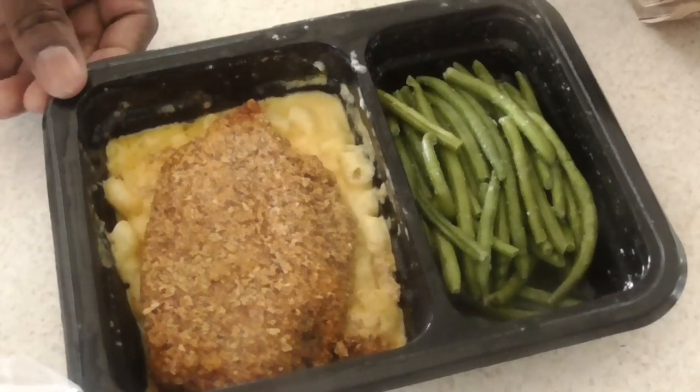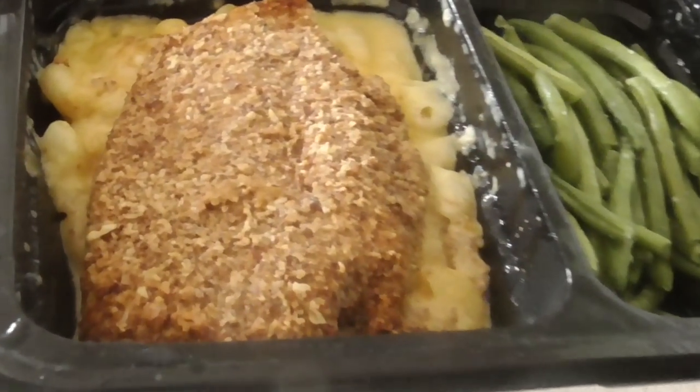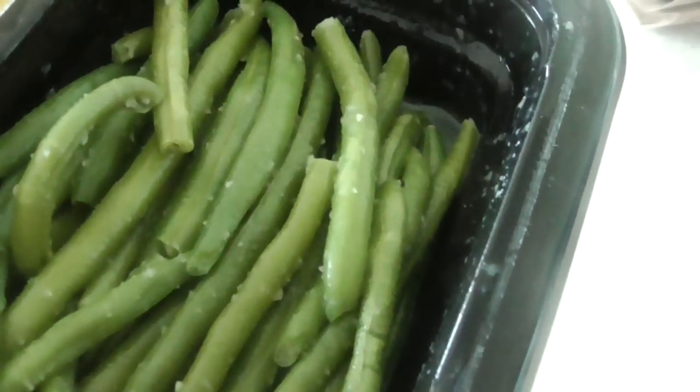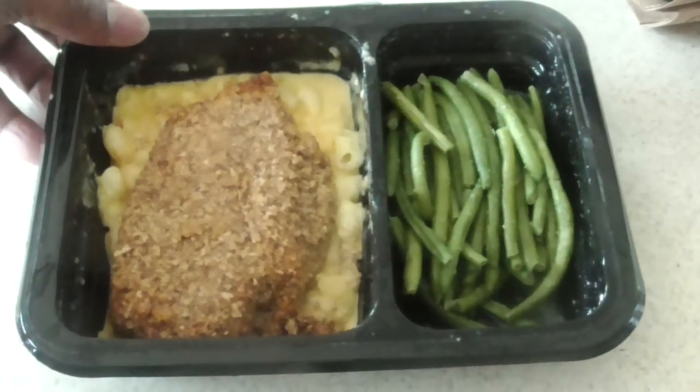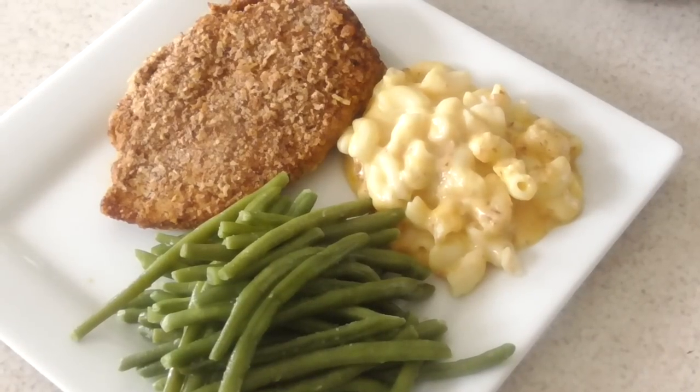It does smell good, I'm not going to lie. Let me plate it up — I took everything out. Alright guys, I'm ready to eat.